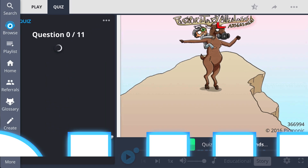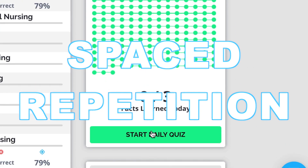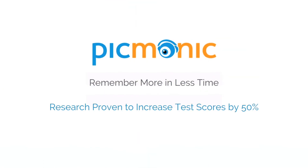Play, quiz, and spaced repetition — efficient, effective, and research proven to increase exam scores.